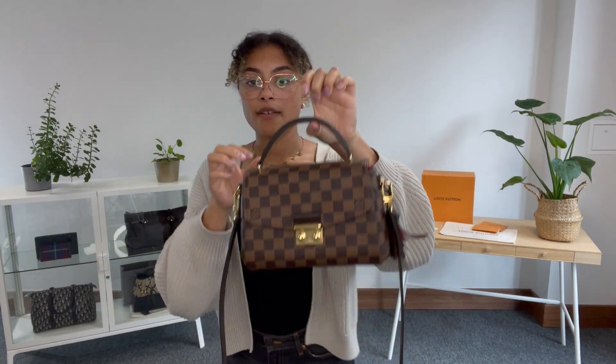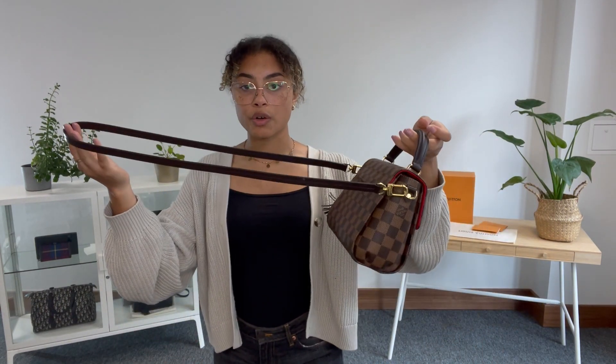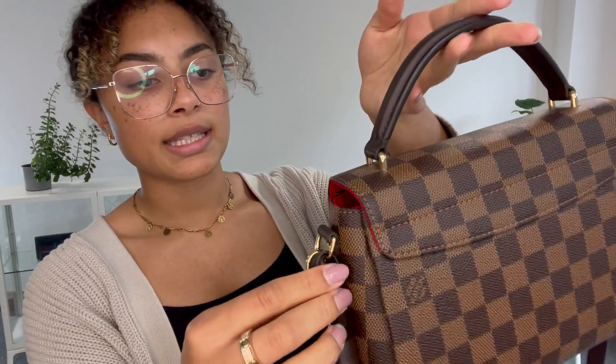I'm going to talk you through all the features of it. We have one top handle and then we also have a long crossbody strap, which is removable - it's just clipped onto either side. So if you want it just with the top handle, you've got that option as well.